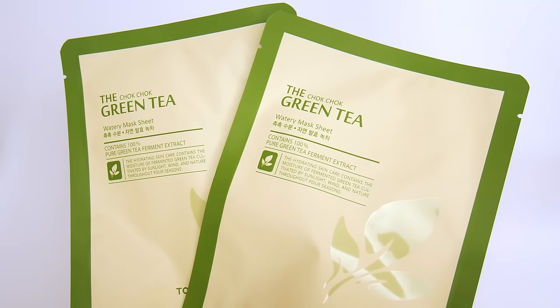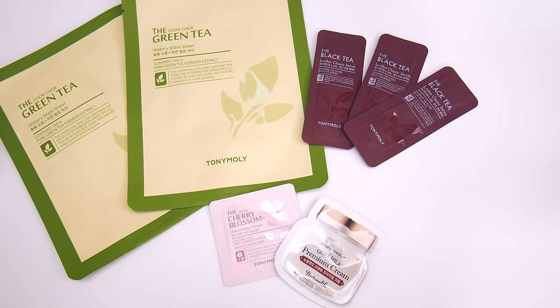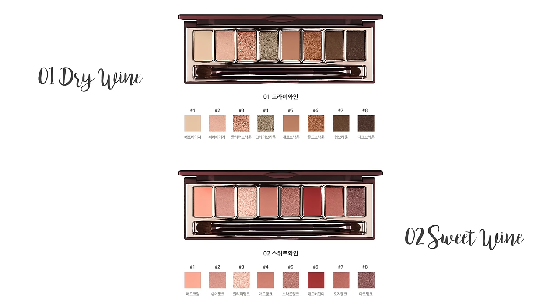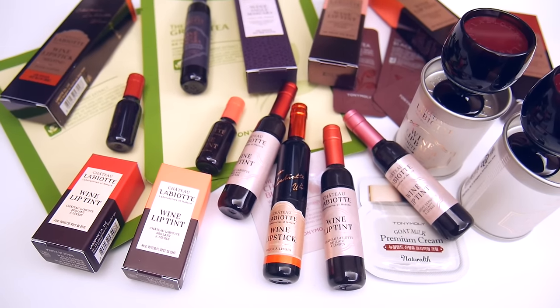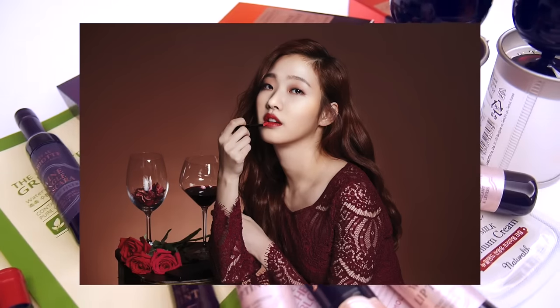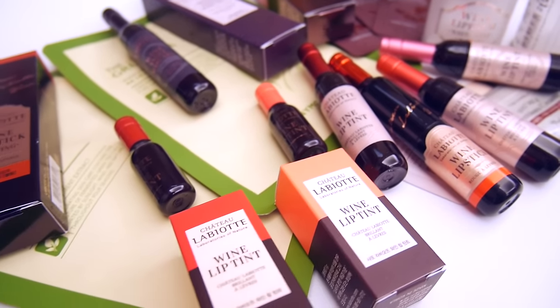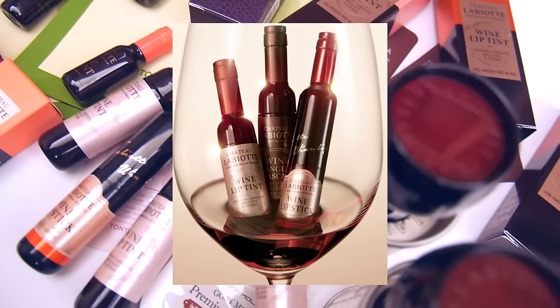Next are two green tea cotton sheet masks, and that's everything I got. Chateau Labiot also has really pretty eyeshadow palettes, but they are quite similar to some palettes I already have, so I decided to pass. Overall, I really like Chateau Labiot's wine products, and the only downside I would have to say is the price. My favorite products are definitely the wine lip tint as well as the mascara, so I would definitely recommend you guys to check out those two the most.